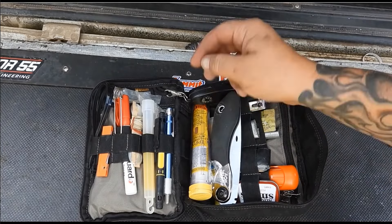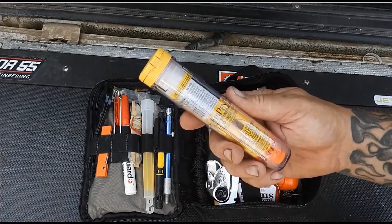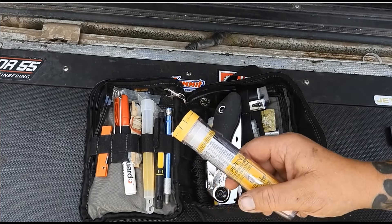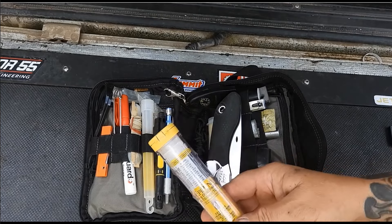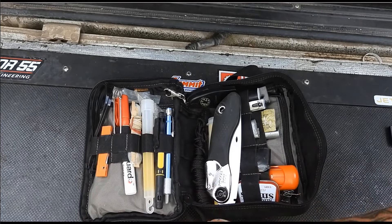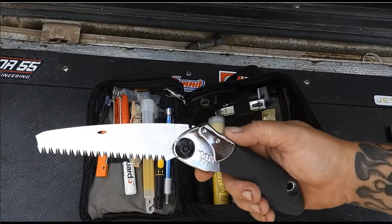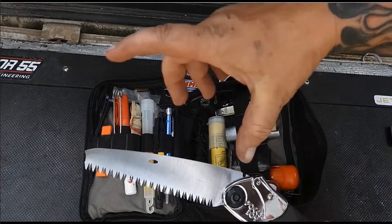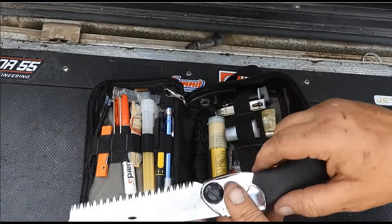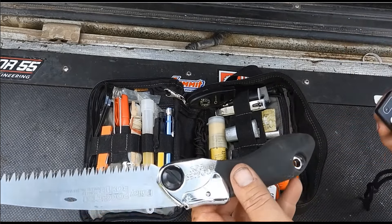Right off the bat, the first thing you're going to see is an epinephrine pen. These are really expensive but I carry them because snake bites, scorpions, and bee stings happen — and some people have allergic reactions to them. When you're on the trail, you should be ready to help anybody else, not just yourself. The second thing is a Pocket Boy Silky saw — absolutely amazing. You can cut down a five-inch log no problem. I also have a DeWalt 20-volt chainsaw in my truck as well as a Sven saw.